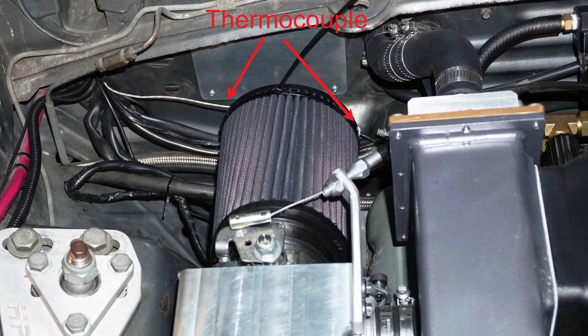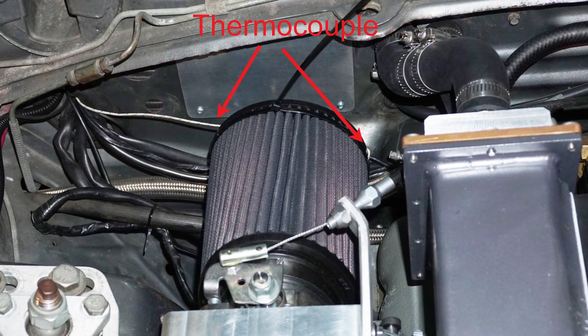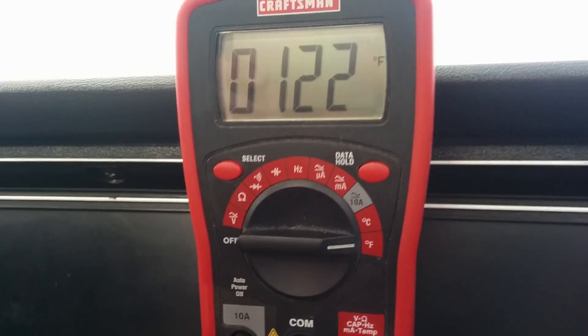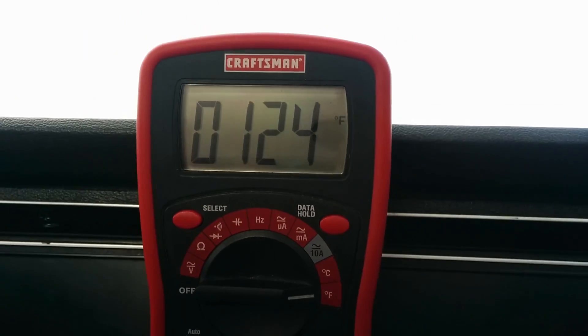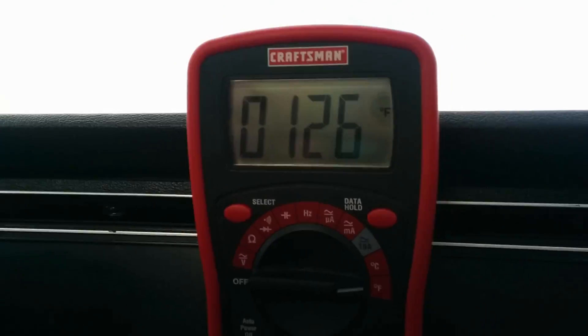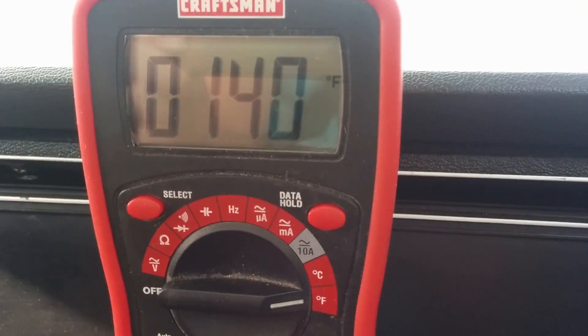We also thought the temps on the street would benefit from better air management, so we strapped a thermocouple to the air filter and went for a drive. On an 80-degree day, we noticed temps quickly got to 120 degrees or higher. It didn't seem to matter if we were driving at 30 or 55 miles an hour — the temps never really cooled off. Plus the car's coolant got to 180 degrees pretty quickly. We saw peaks of over 140 degrees — 144.